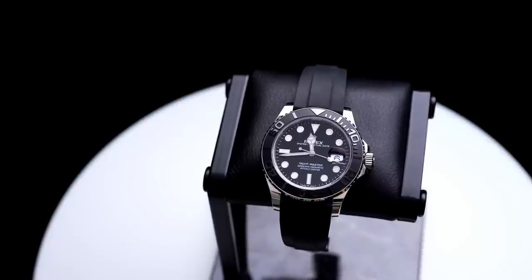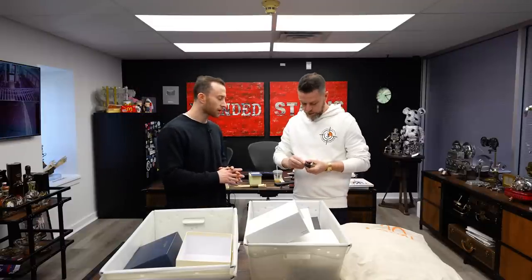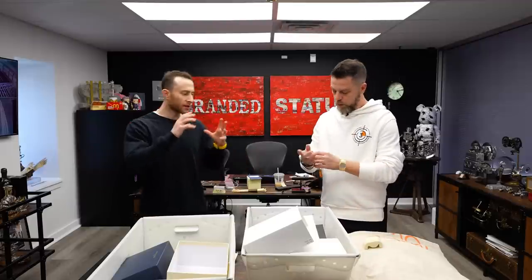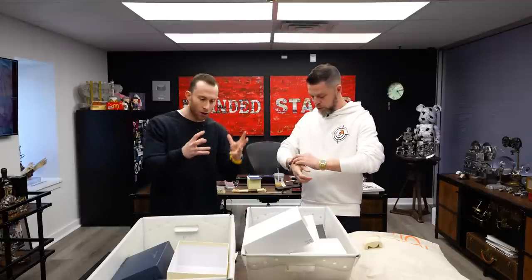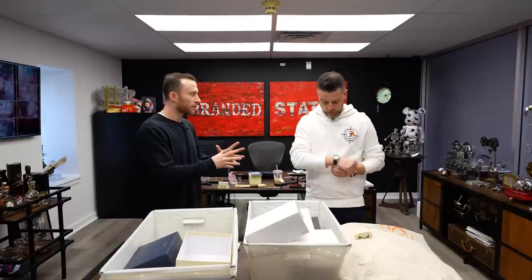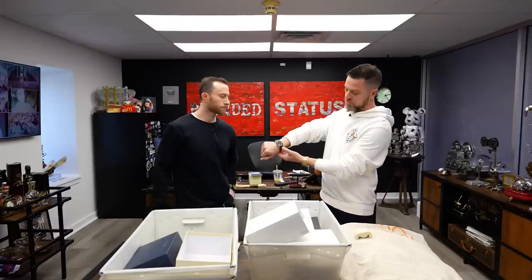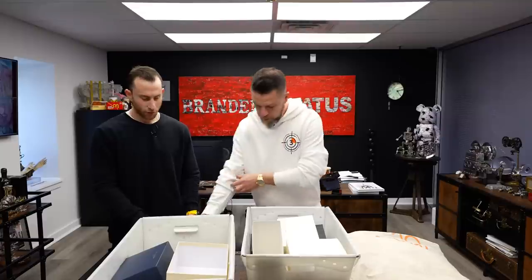The White Gold always looks bigger to me than its Rose Gold counterpart — which is funny because I just had this conversation with a client who was deciding between White Gold and Yellow Gold. I told him the Yellow Gold has more real estate, more precious metal. For whatever reason, the White Gold seems more contained. Both of us prefer the White Gold aesthetically.